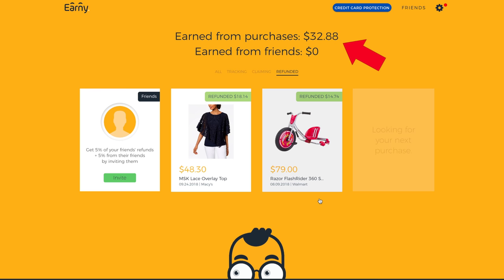When the company responds, the refund comes straight to your account — for us, that's our debit card, so it goes right back to our bank account. In the past two weeks, I've gotten $32.88 back. That alone makes it worth it — $32.88 just for connecting my email to the Earnie account. It took about 30 seconds, and I never opened the app again.